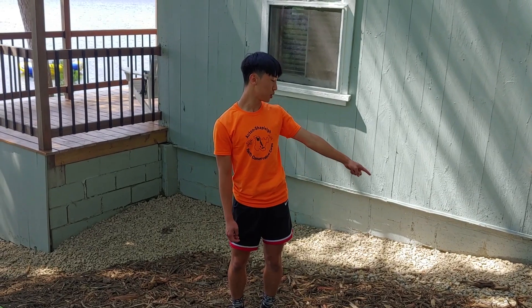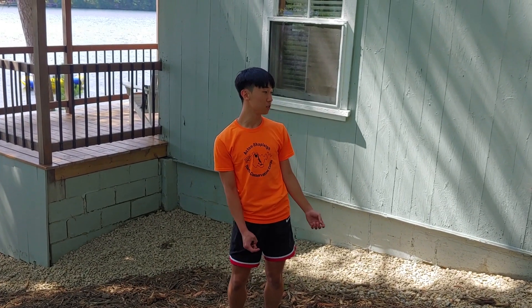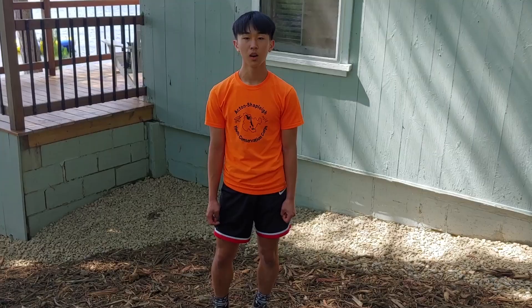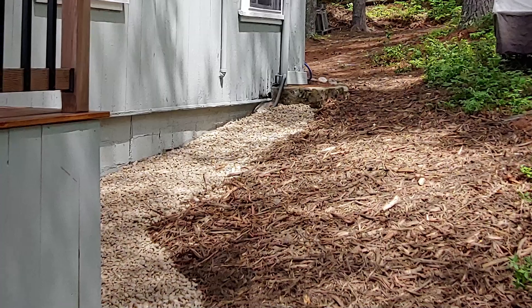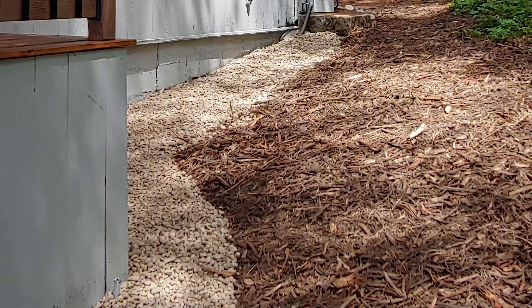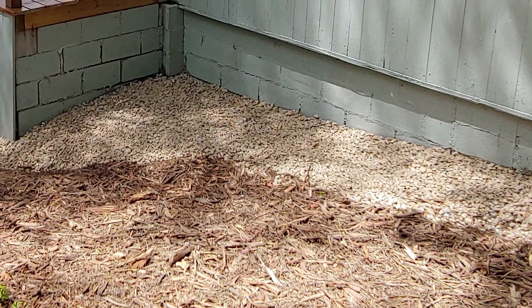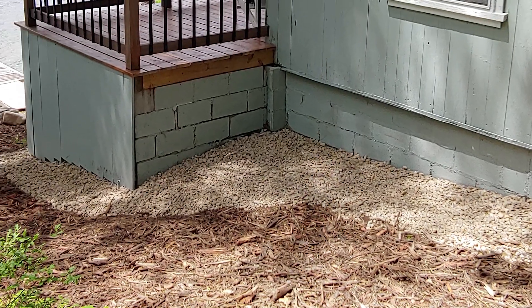Here we have a drip edge drain. The purpose of installing a drip edge drain is to slow the stormwater as it comes off the roof. A drip edge drain is easy for a homeowner to install. All you have to do is locate where the rain is falling off your roof, dig a trench, install landscaping fabric, and put crushed stone on top.